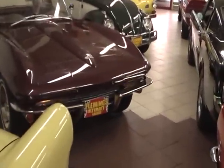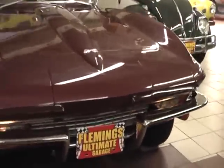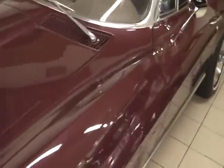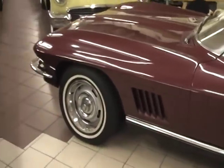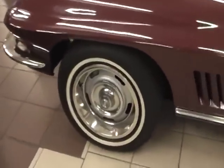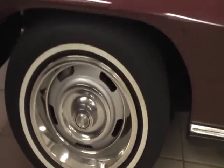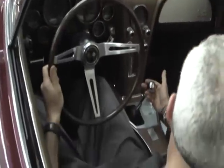A fabulous 1967 Corvette Stingray Roadster, just refinished in its correct Marlboro Maroon factory color — absolutely beautiful. Riding on the correct Rally wheels for 1967, with white wall bias-ply tires. Beautiful and correct saddle interior, white convertible top. Show quality everywhere you look on this one.